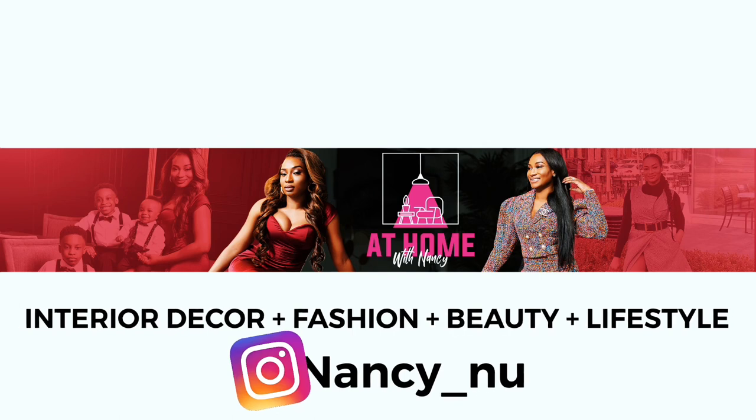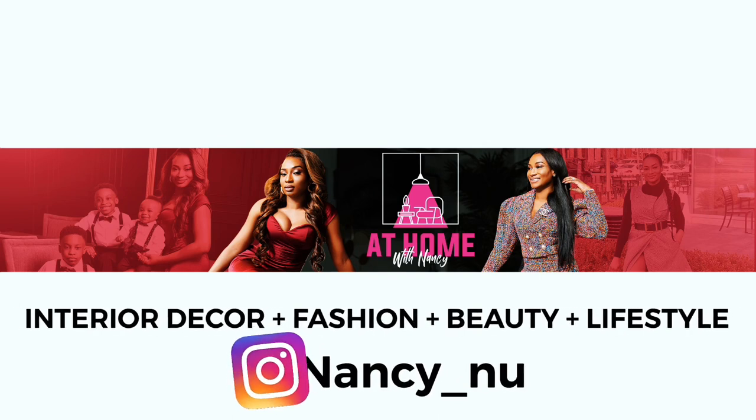Alright, let's get started! Hi lovelies! Welcome back to my channel, At Home With Nancy. If you're new here, At Home With Nancy is all about interior decor, beauty, fashion, lifestyle, and all things fancy. If that's something you're interested in, please hit that subscribe button so y'all could chill with the most hot gang.